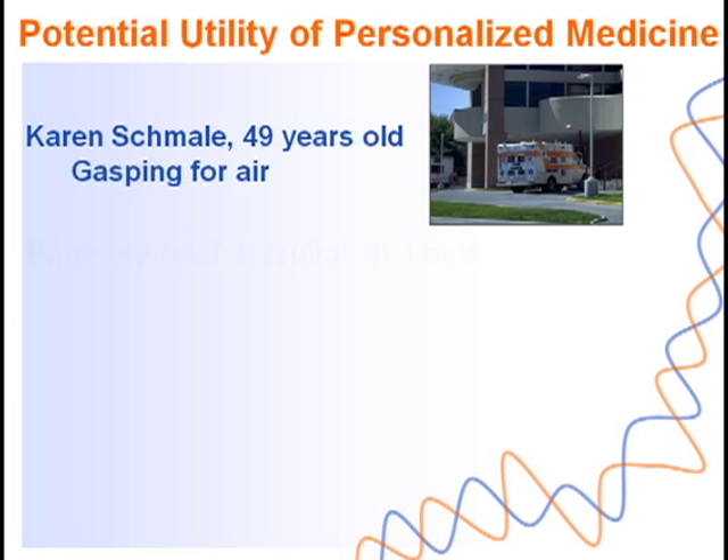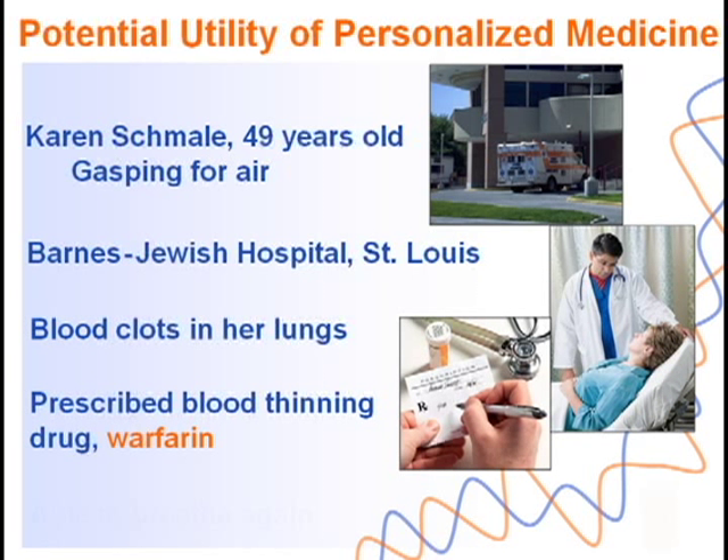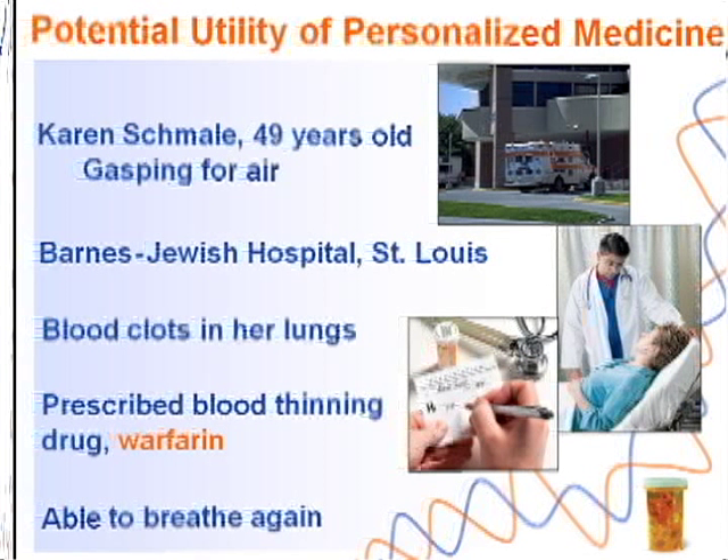To illustrate the potential of genome-informed medicine to prevent adverse drug reactions, here is a story published in the Wall Street Journal in 2007. Karen Schmael, a 49-year-old woman living in St. Louis, found herself gasping for air one day. She was rushed to the hospital where a doctor found a blood clot in her lungs. They prescribed a very common blood-thinning drug called warfarin, which worked very well — she was able to breathe again, was discharged, and went home.